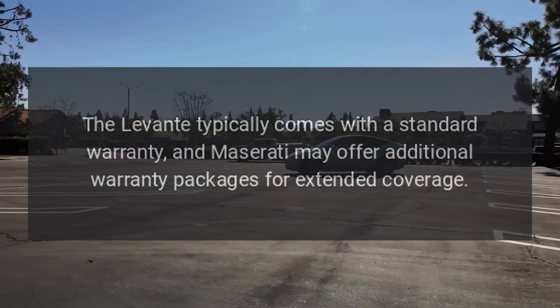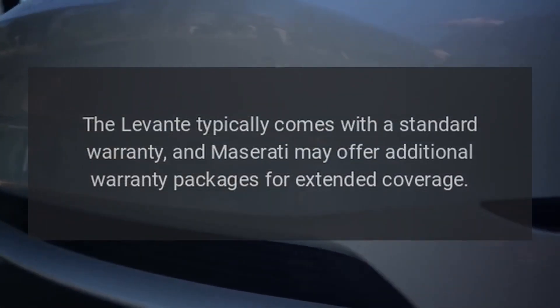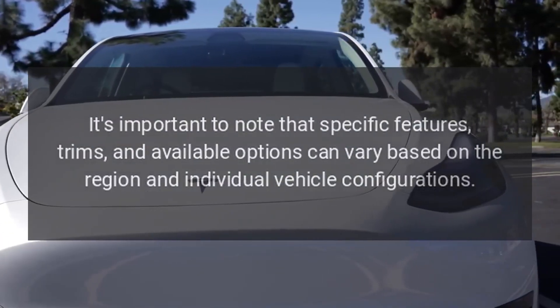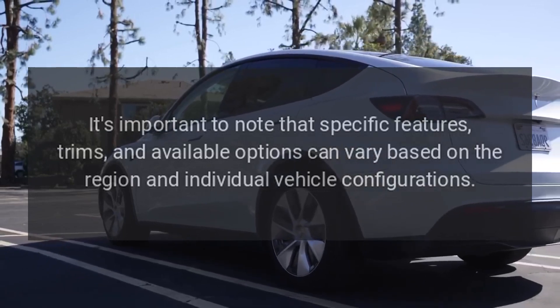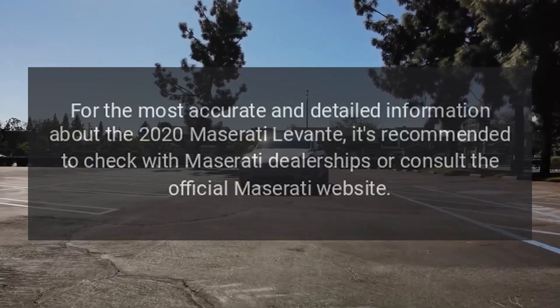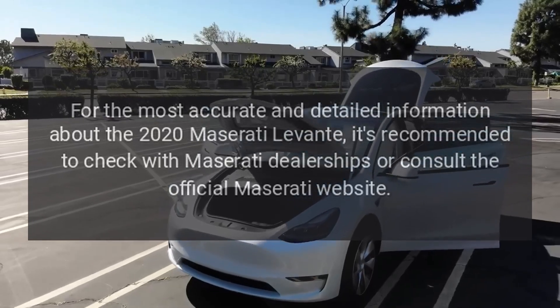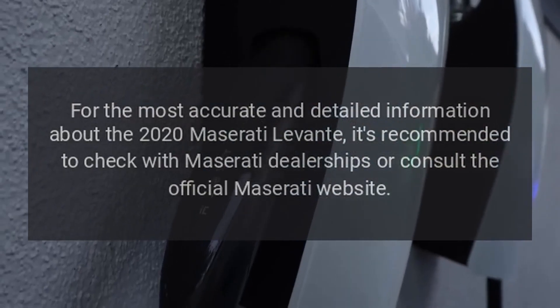Warranty. The Levante typically comes with a standard warranty, and Maserati may offer additional warranty packages for extended coverage. It's important to note that specific features, trims, and available options can vary based on the region and individual vehicle configurations. For the most accurate and detailed information about the 2020 Maserati Levante, it's recommended to check with Maserati dealerships or consult the official Maserati website.